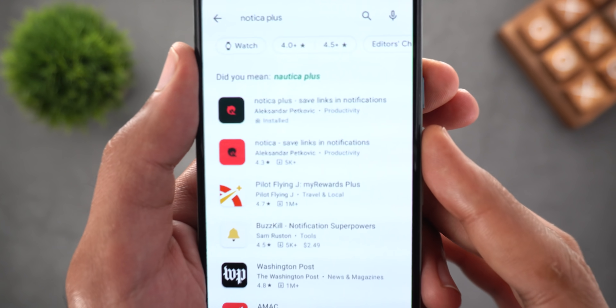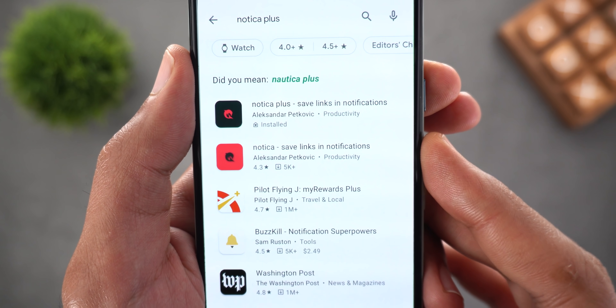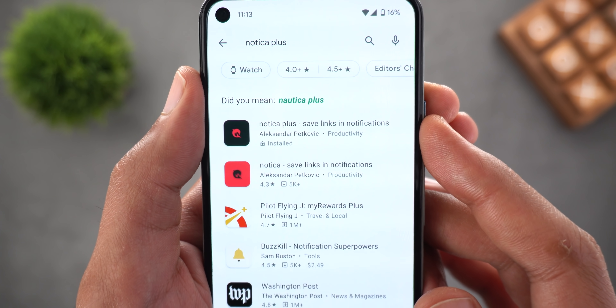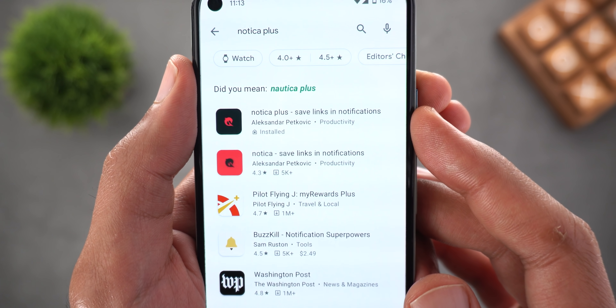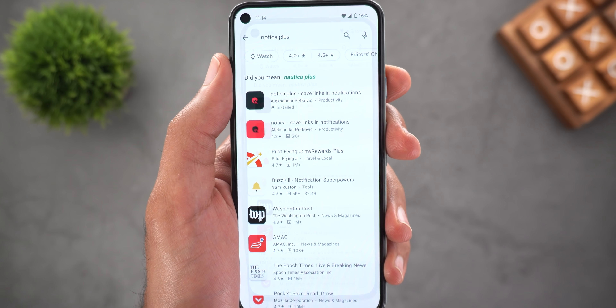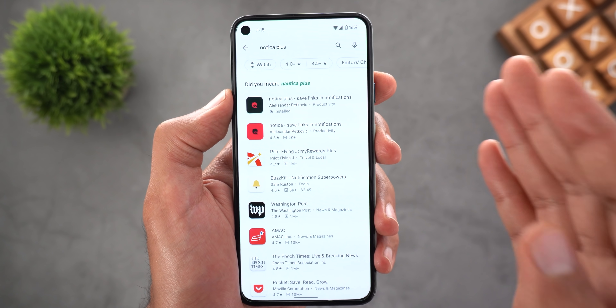The free version is called Nautica on the Google Play Store and the paid version is called Nautica Plus, which costs about two dollars and gives you the ability to pin and schedule notifications. The developer is promising even more features in the future, and I'm also trying to get free promo codes from the developer, so stay tuned for that.